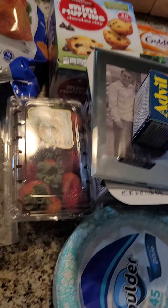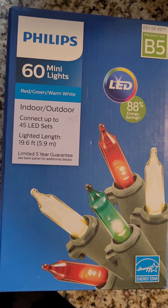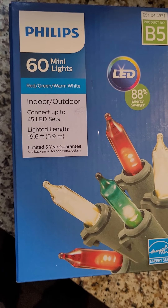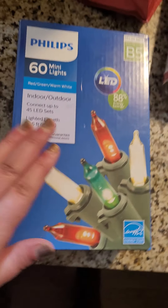And then from Target.com, I got these Philips 60 mini lights — red, green, warm white — to put outside. These are going to be our Christmas lights this year.